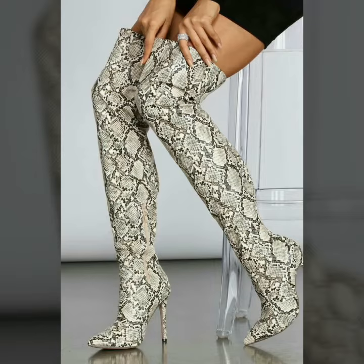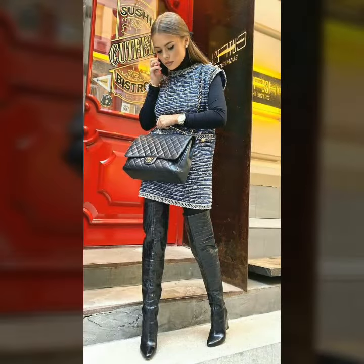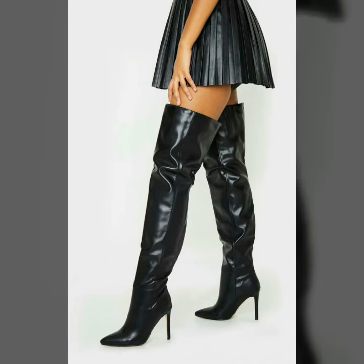If you want to buy these very beautiful and very stunning Leitex Leather Tire Boots, there are some of the best websites from where you can buy these online. For the website link,